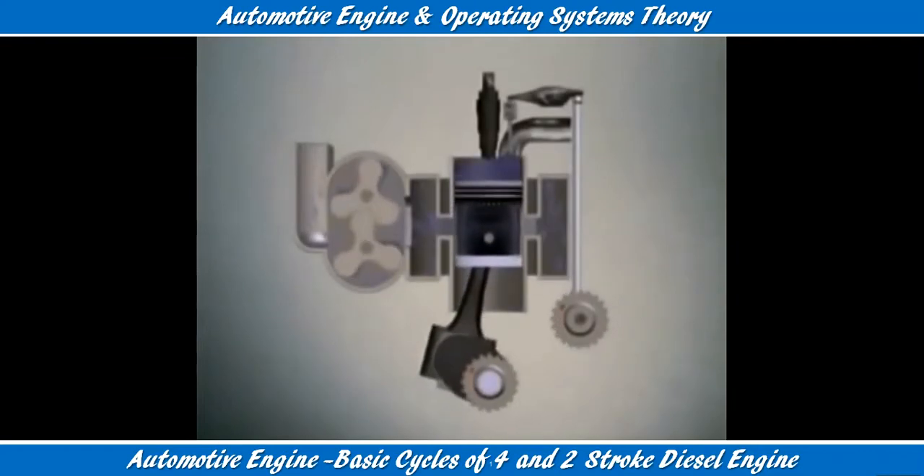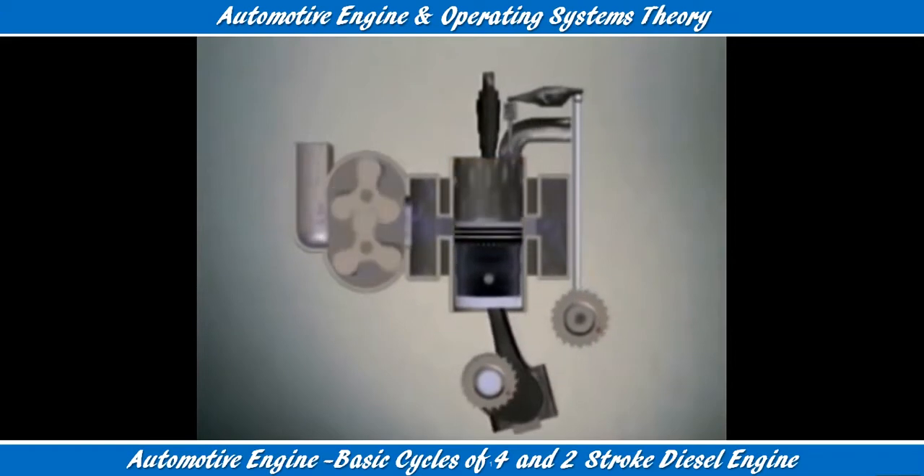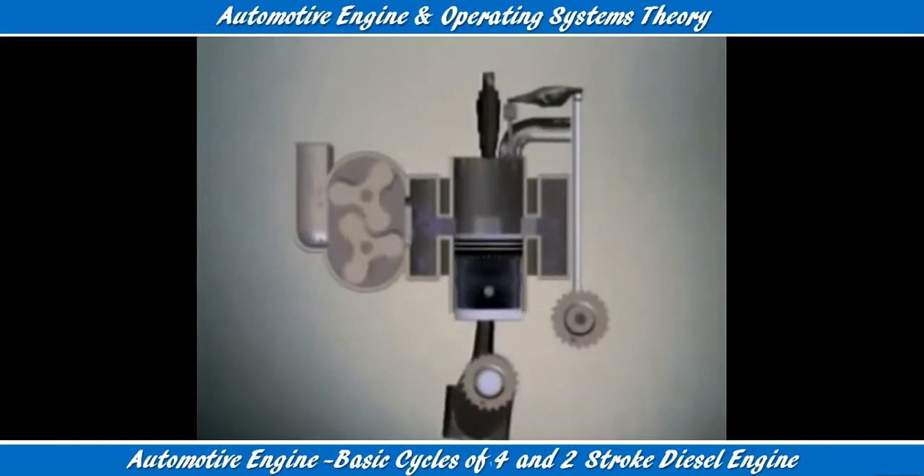Let's look at the two-stroke diesel engine cycle. Once again the five key events occur, but in a different way.